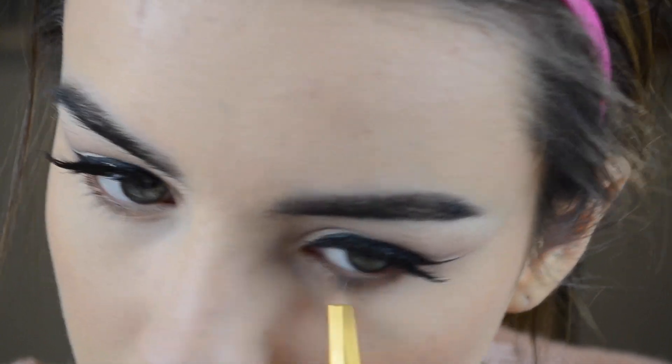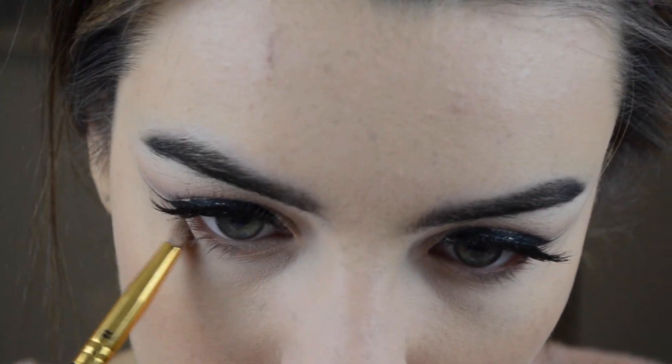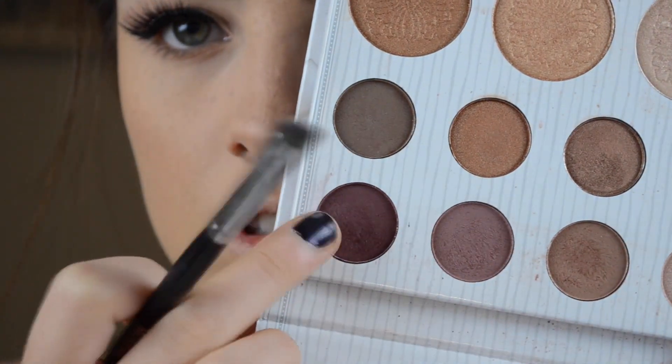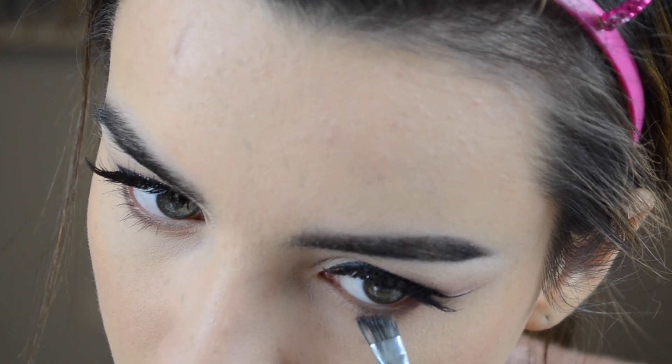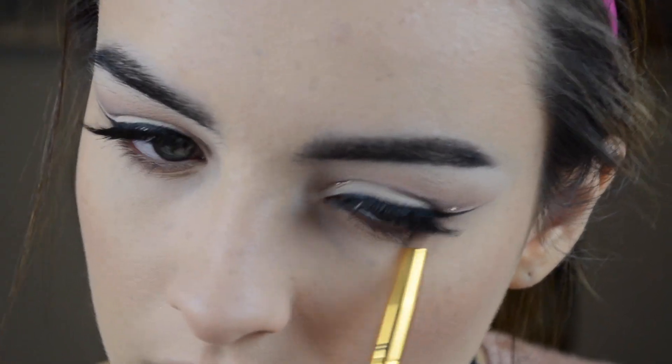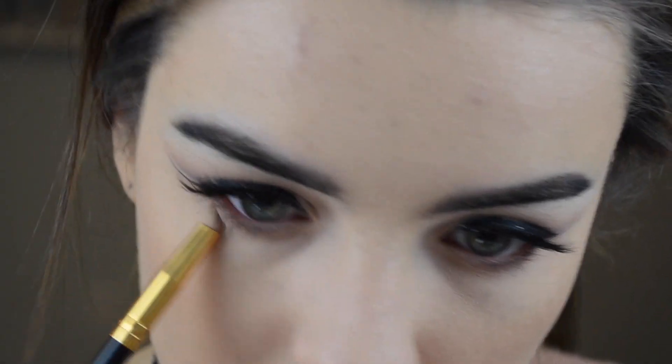Now I'm taking the brown shade from the Carly Bible palette on a BH Cosmetics pencil brush and blending it into my lower lash line. Then I'm taking the two shades from my cut crease very close to my lash line and blending everything out for a nice smoky but not too harsh lower lash line. Then I'm applying the two highlighters from the palette — they make your skin look wet, not glittery or chunky, just beautiful. I'm taking the pink icy shade on my inner corners for a little highlight.